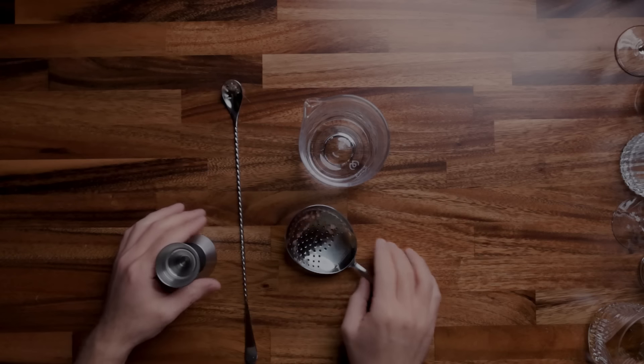Thank you for sticking around and thank you for watching this. I hope that you found this helpful. Thank you Bright Cellars for sponsoring today's film. Thank you for watching. We'll see you next time. Cheers.